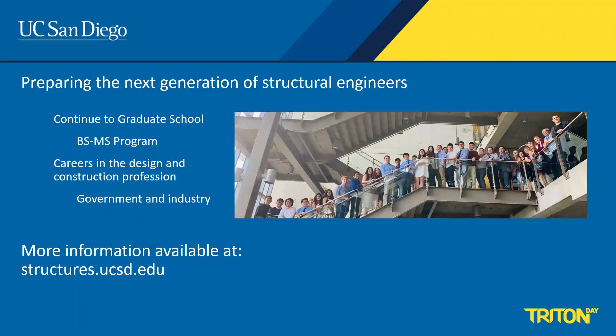In the end, we want to make sure you're prepared to continue on to graduate school — either as part of our BS/MS program — or to be ready for the design and construction profession in either government or industry. We look forward to meeting you, and feel free to further explore our department website or contact us if you have any additional questions.